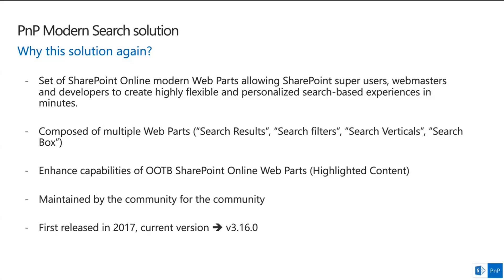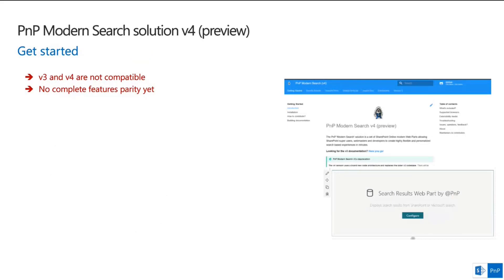About version 4: V3 and V4 are not compatible because the V3 codebase was old and complicated to maintain and extend. The team decided to completely review the architecture. Additionally, they needed to integrate the new Microsoft Search API correctly, which led to the decision to start from scratch while keeping some V3 features. Not all V3 features are in V4 yet — there are many features but it's not complete compared to V3. The latest release is currently in preview; download it from the PnP Modern Search repository in the Microsoft Search organization. Don't use it in production yet — just for testing purposes to help gather feedback before the official release.